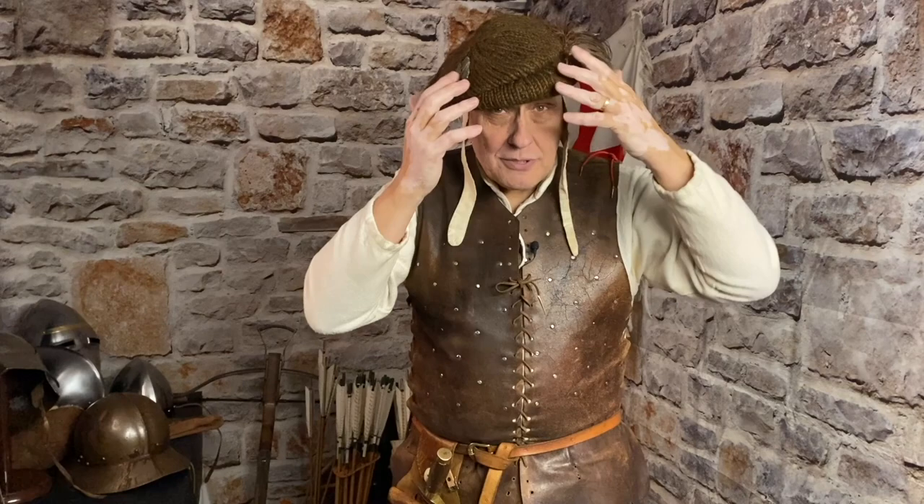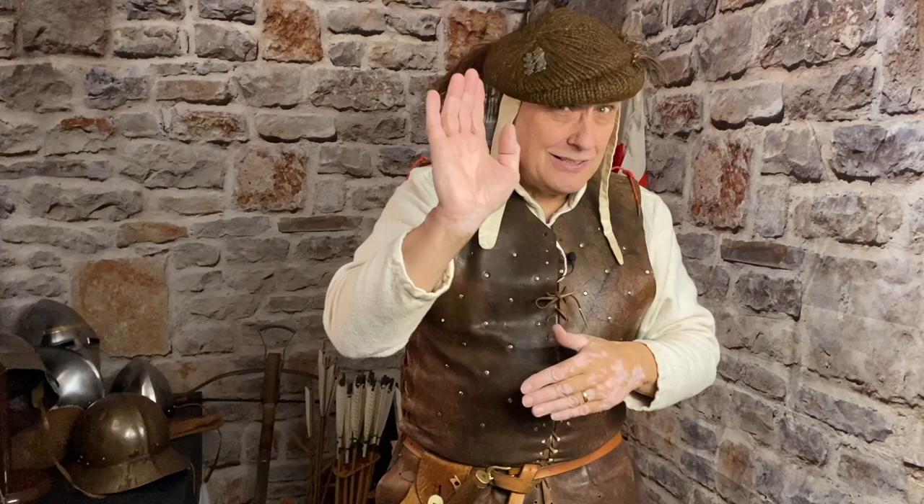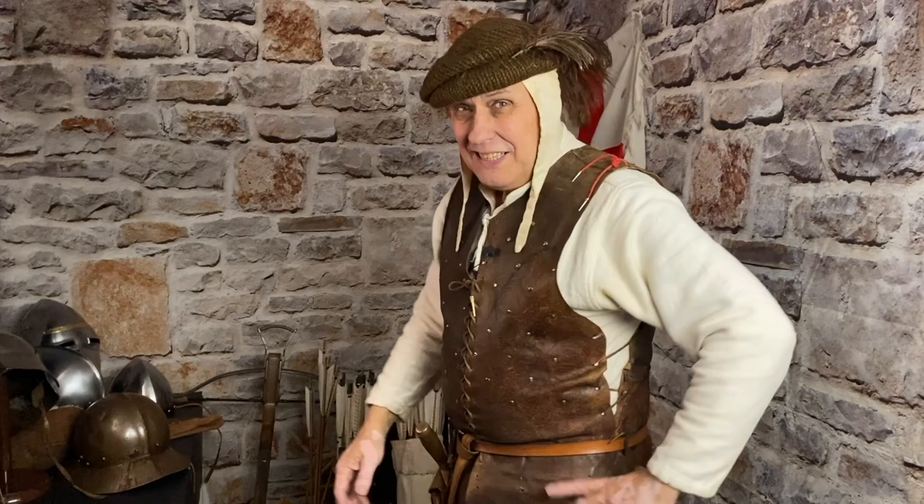My favourite, without a doubt — an archer's woolen cap. Now these, I think it was a little bit later, were called Monmouth caps. And true to form, this was actually made in Monmouth, right on the border of South Wales and England. I like this — it's stylish and it's warm. And also if somebody clunks you on the head, it might just cushion the blow.